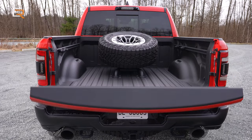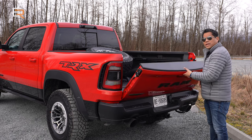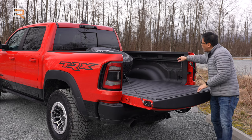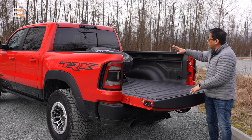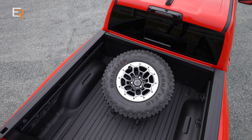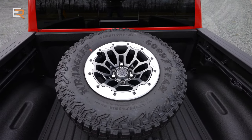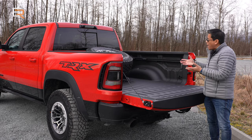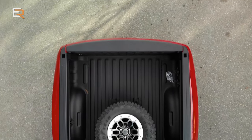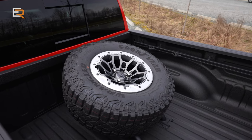This also has a remote liftgate release — not power activated, but it has an assist and a nice dampened effect when it comes down. There are a few options on the TRX: this one is equipped with a cargo hold system with rails down the side for cinching things down. The most obvious option is the rear bed-mounted spare tire — a full-size spare. And there's still one under the vehicle, so you have two full-size spares. It looks really cool and would provide extra ballast for the rear, though it does take up quite a bit of cargo space.